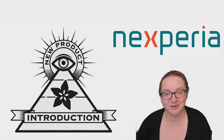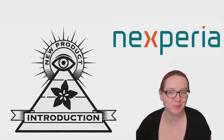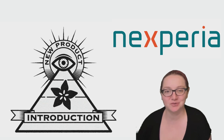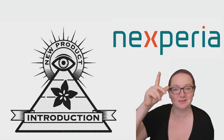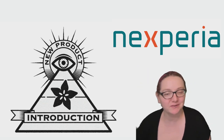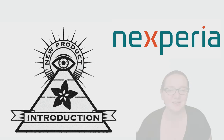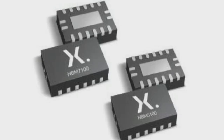This week we're looking at NXPeria again. Some engineers may remember them when they were called NXP. They now have a new logo with a cool X design. We're going to look at the NBM 5100 and 7100 series of chips. These are battery boost chips — little QFNs.